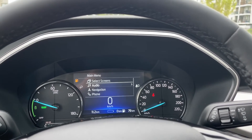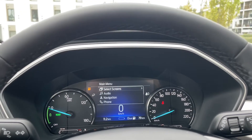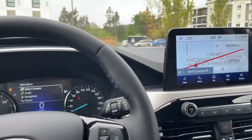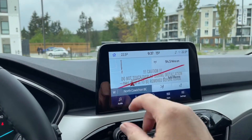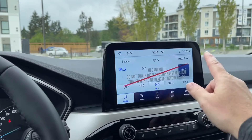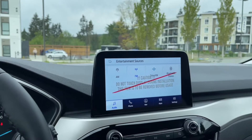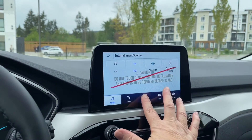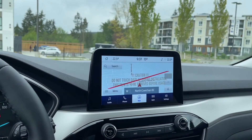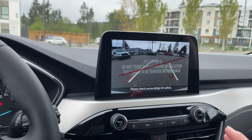In the menu you've got different options: select screens, audio, navigation, phone, settings, and display setup — all with sub-menus. Off to the side is the display screen showing the home screen. You can touch audio, and this little red line is just a protective cover that comes off when you purchase the vehicle. You have AM/FM, Sirius satellite radio, Bluetooth, and voice activated navigation.